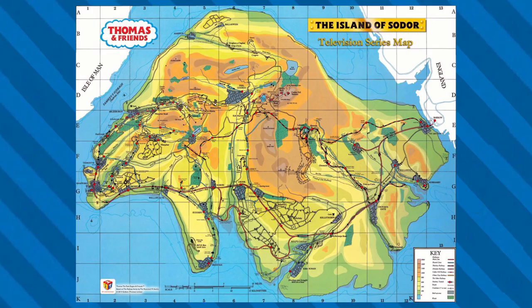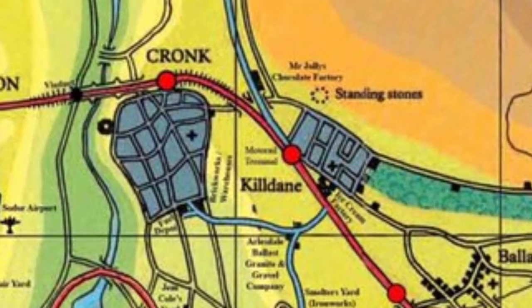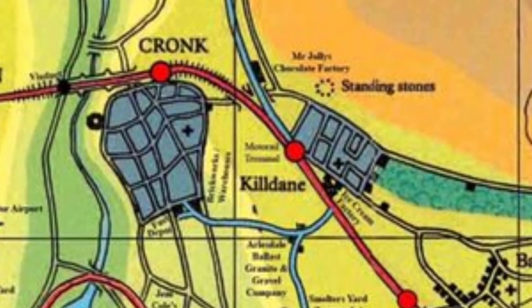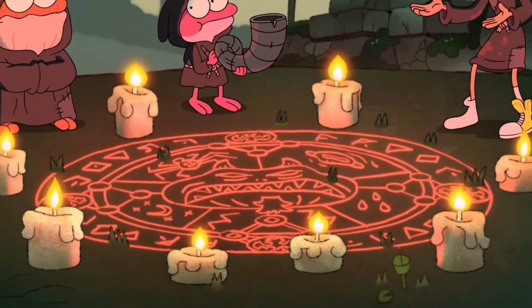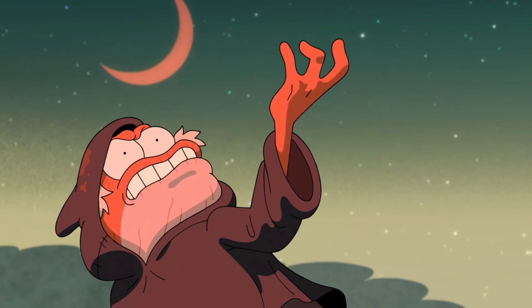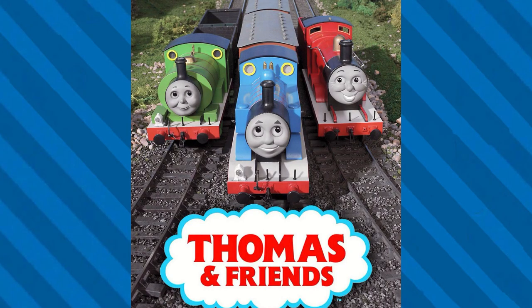On the island of Sodor there is a station called Kildeng. Pretty normal station, like many others on the island, however it holds a dark secret. On top of the hill from Kildeng is a pair of stone pillars, very much like the standing stones. Here at the stones is where a cult would perform several rituals to worship the devil or some form of a demon. It is believed these rituals are what brought life to the engines. What gives this a little bit of truth is the fact that when Kildeng is translated into Sudric, it spells out the Church of the Devil.